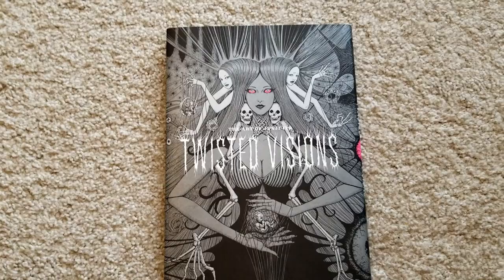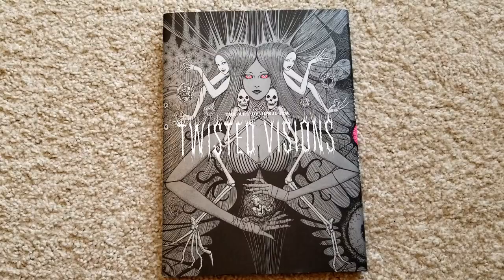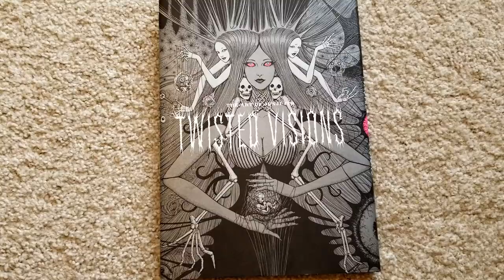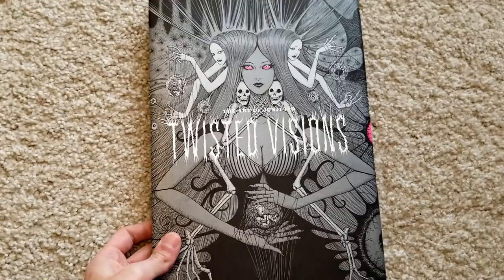Hey guys, welcome to another episode of Sequential Consequence. My name is Nelson, and today we're going to be doing an artwork overview. I kind of started this channel on an artwork overview where I touched on Inu Asano's work, and people really seem to like it — it's a really nice way of just getting a view at an art book without buying it.